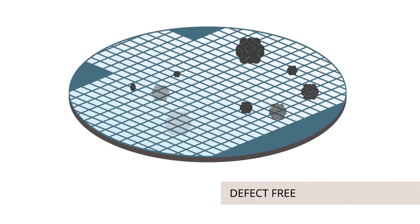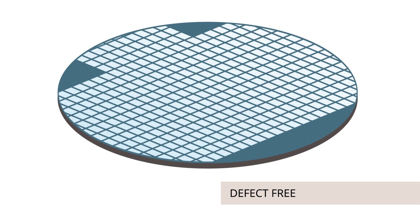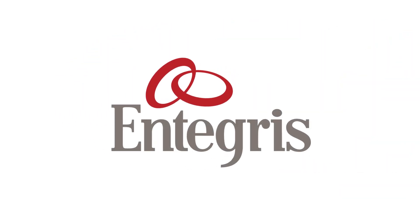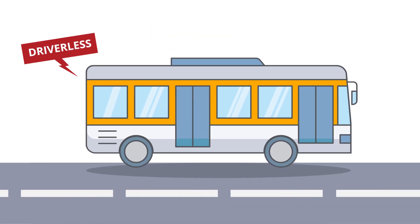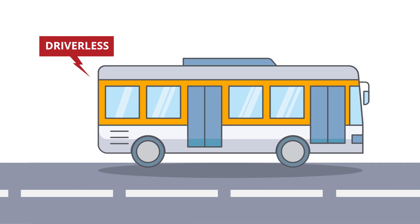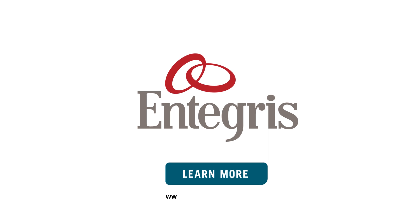To prevent latent defects while pursuing today's zero-defect requirements, semiconductor manufacturers are encouraged to examine the role of contamination in their operations. Entegris provides the advanced contamination control solutions that you need. Only with defect-free components can the reliability goals of today's and tomorrow's vehicles be realized. Learn more at www.entegris.com/automotive.